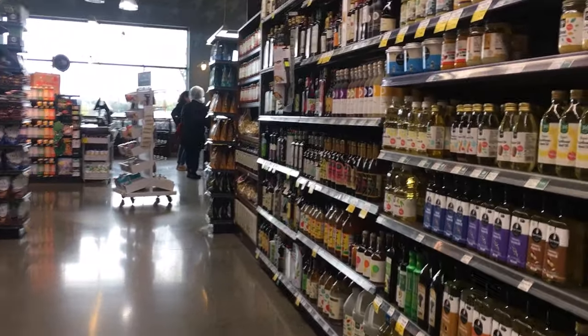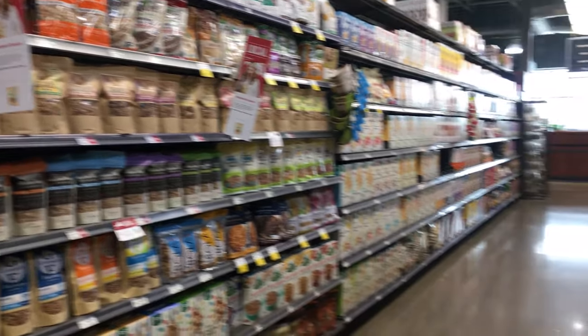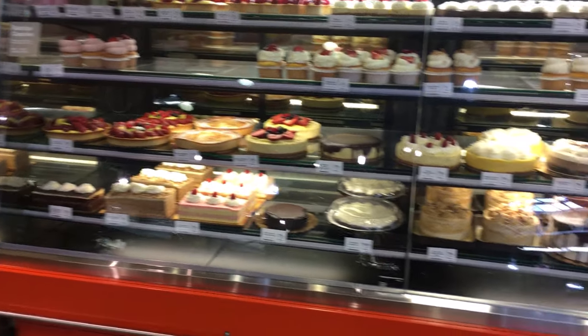Before today, I had not been very familiar with Whole Foods. I may have been in like one or two times in the past, but I never really shopped there. I have to say I was really impressed with their produce — everything was abundant and fresh, and they had selections that I just don't have in my regular grocery store.